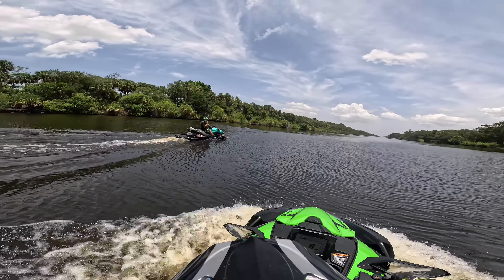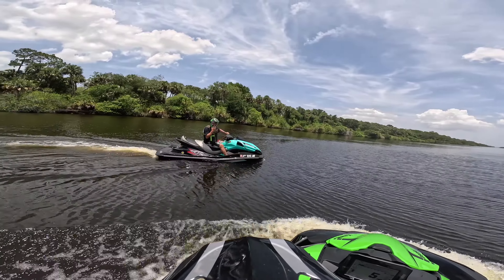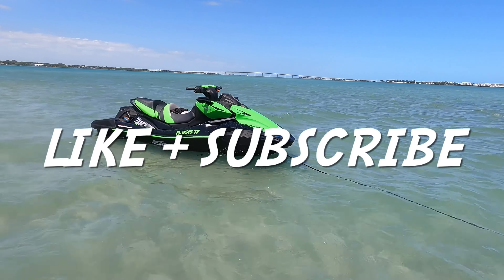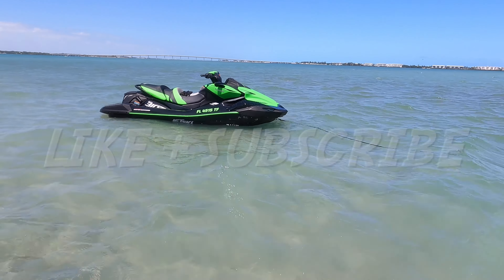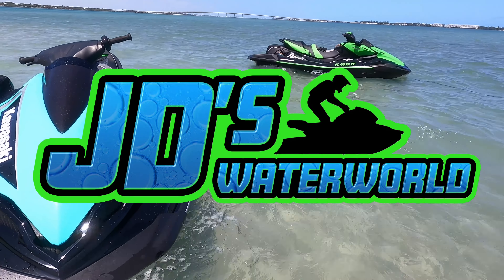These poor guys were just making the trip from the east coast of Florida to the west coast and got snagged on this line. It sure ruined their day — they're going to be there for a while until everyone shows up to free them. If you enjoyed this video, remember to hit that like button and subscribe for more content on JD's Waterworld.